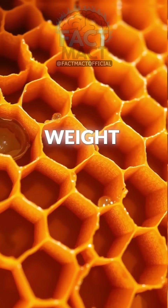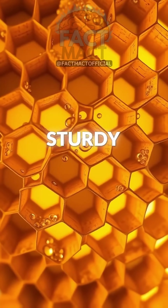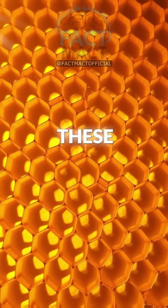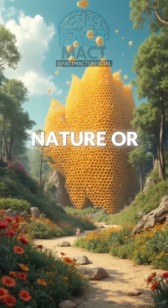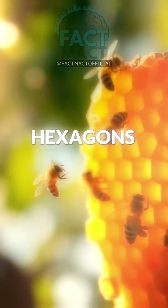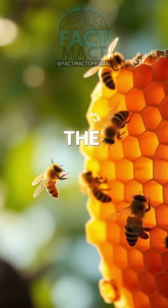This shape also distributes weight evenly, keeping the honeycomb sturdy, even when it's full of honey. Bees have used this design for millions of years. Can you think of any other places in nature or even in human design where hexagons are used? Drop your ideas in the comments.